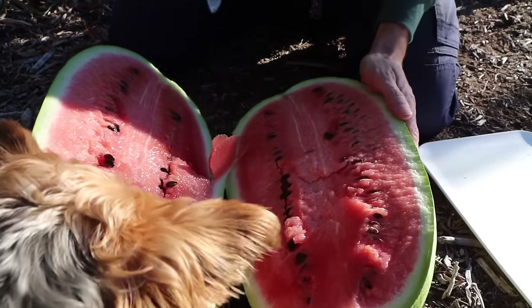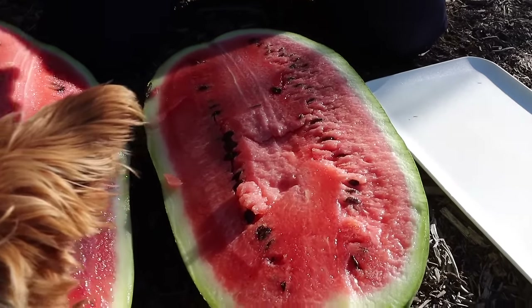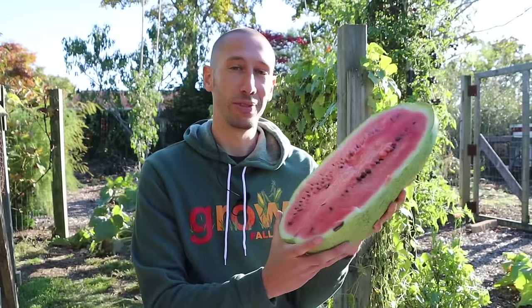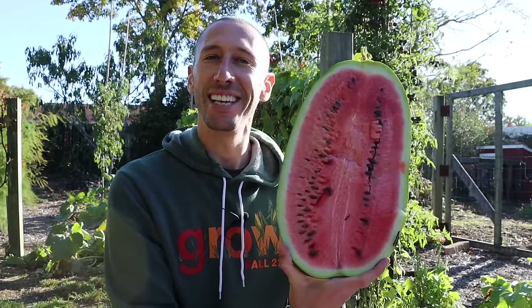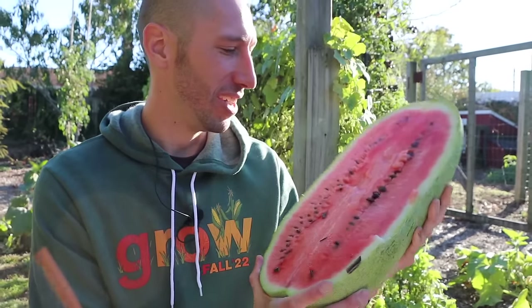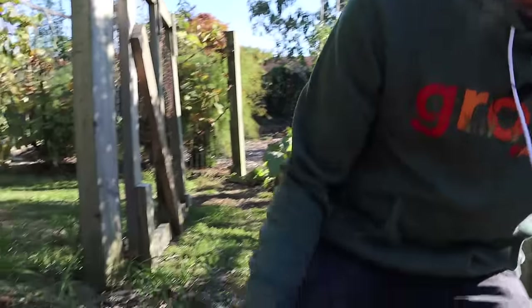He knows this is in the cucumber family. Look how beautiful that is! This is the Alibaba — these things get even bigger, but there wasn't a long enough season because I planted a bit late. Still, you love to see fresh watermelon, a monster one, harvested in October.